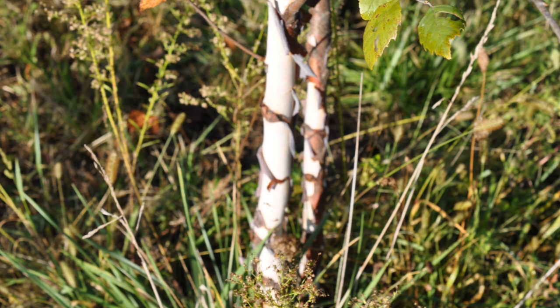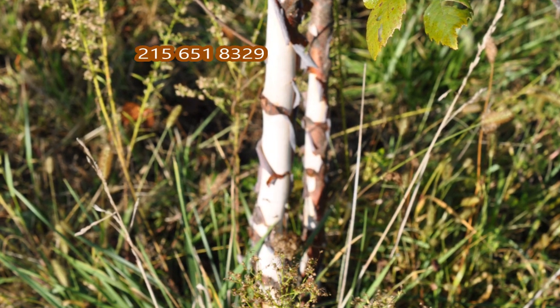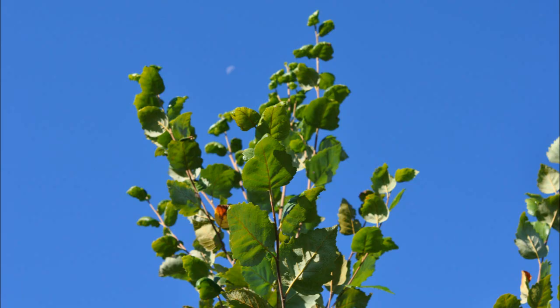We can deliver or deliver and plant. We're located in Fountainville, PA in Bucks County. We also grow quite a few other different kinds of trees. Give us a call at 215-651-8329 for your tree needs.